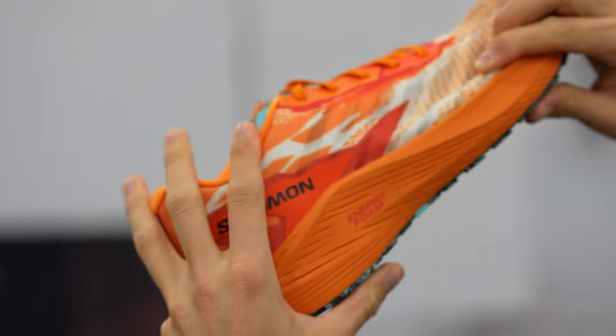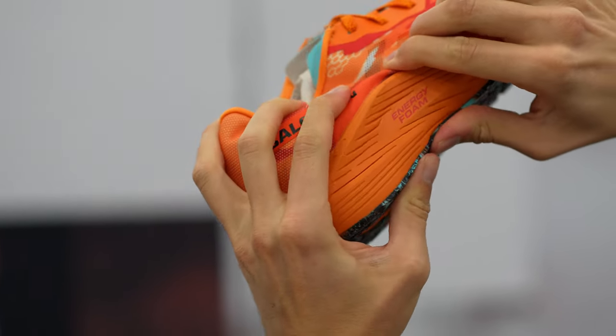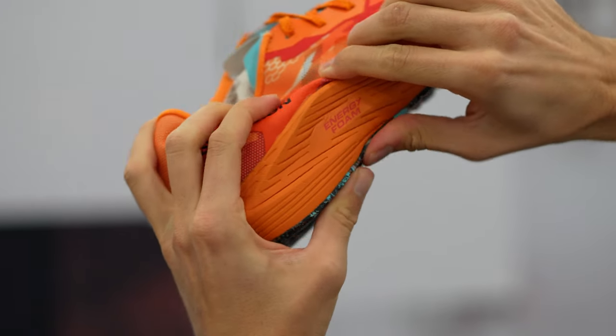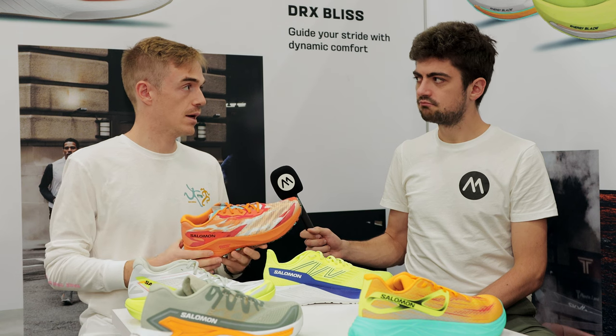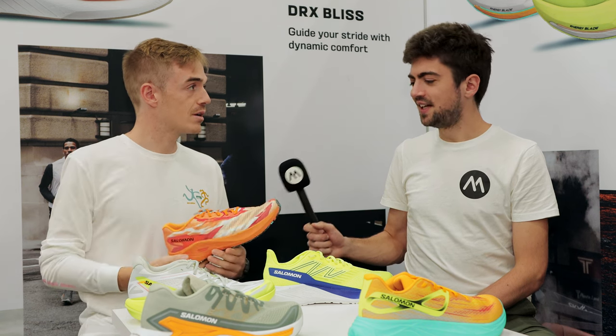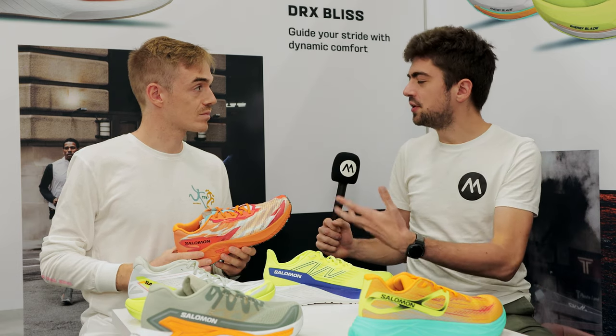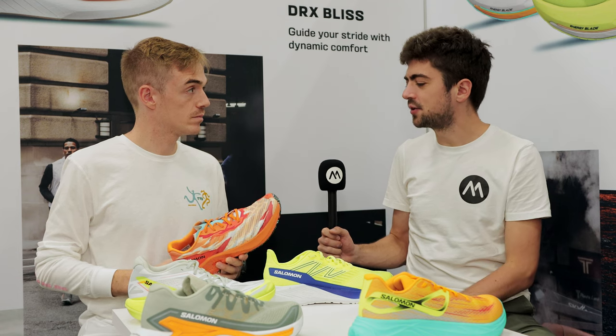It is going to be super durable. We have a full rubber outsole covering the entire midsole — not exposed foam. Even with that, the shoes are super light and super durable because most of the foam is protected. The impressive weight is also due to the midsole compound — energy foam — which is very lightweight.